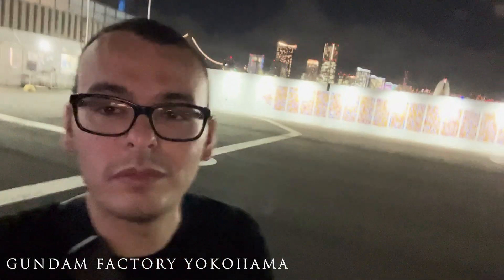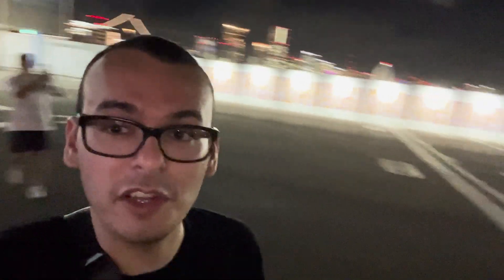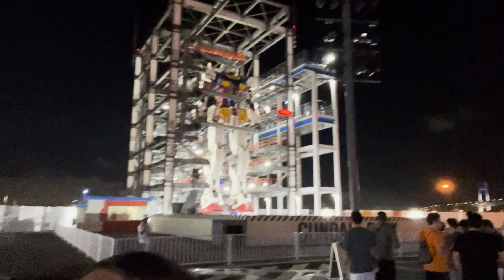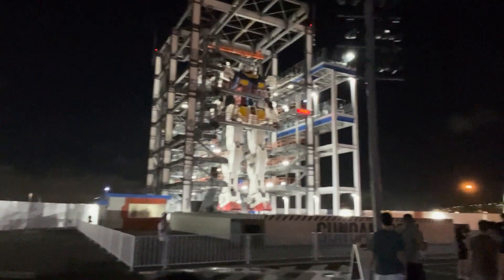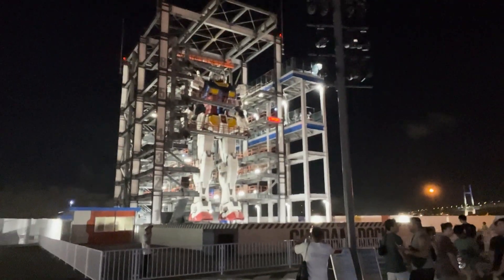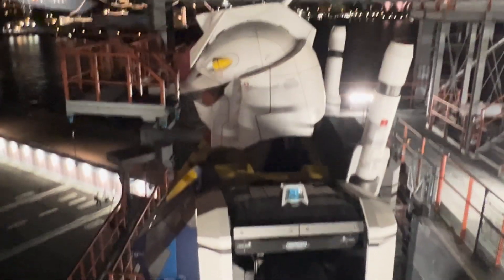Alright, not too much of a day today, but we are here at the Gundam Factory. Look at that behind me — look at that thing. That thing is huge. Gundam Factory, Yokohama.